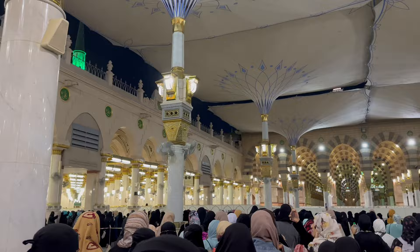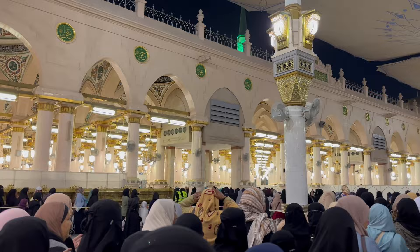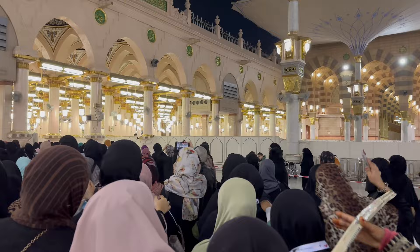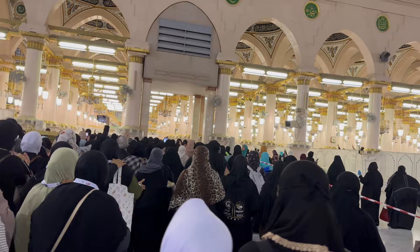As we were moving forward towards the entrance, a lot of women were ignoring the tapes and going under them trying to go inside — please try to refrain from doing this. So what is Riyadh al-Jannah? The area between the sacred chamber and the pulpit, or the mimbar, is known as Riyadh al-Jannah, also known as the Garden of Paradise.